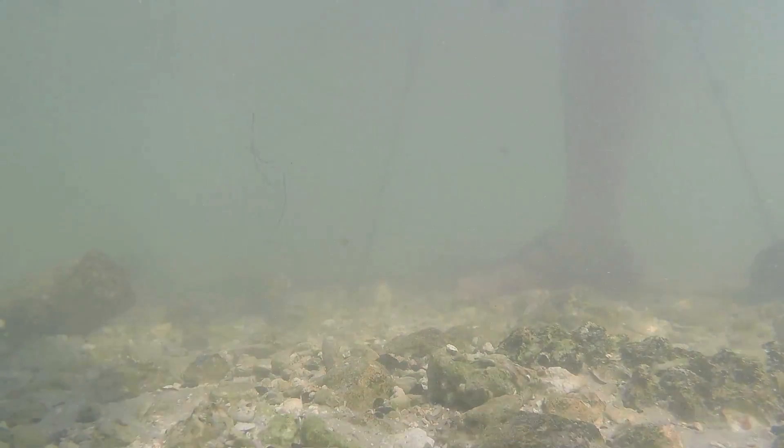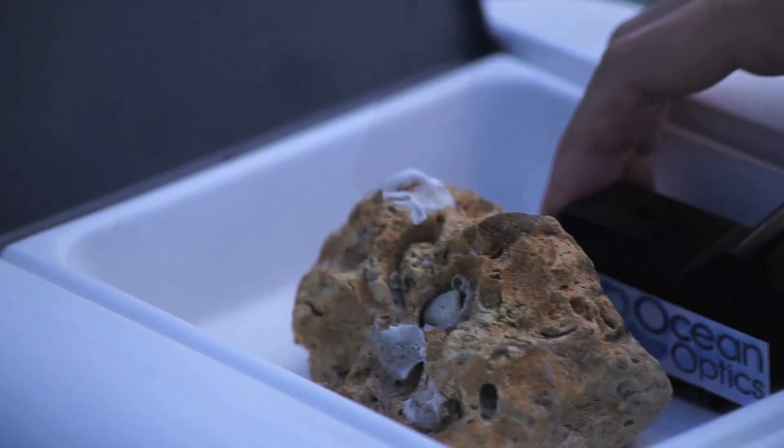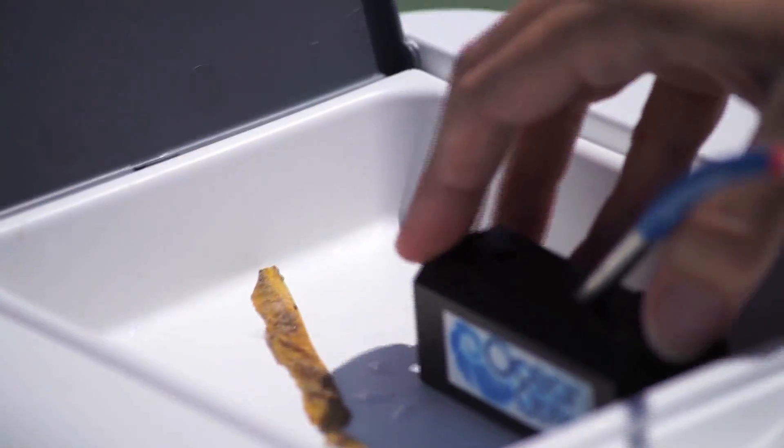Reflection measurements from rocks and shells within the water can also provide clues, while on-site testing allows events like a seagrass die-off to be studied with the freshest samples possible.